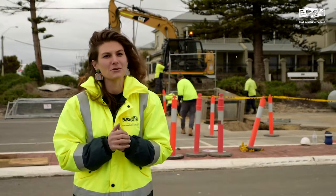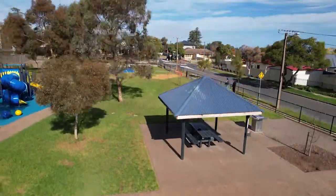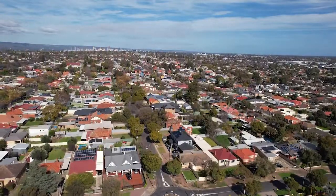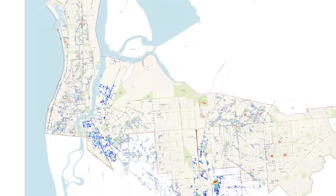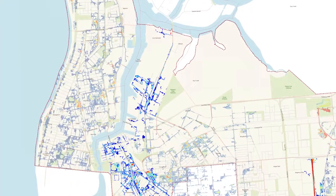I'm here in Largs Bay to show you one of our current projects to build new outlet pipes on the foreshore. Whenever it rains, we need to ensure that the stormwater running off the roofs of our houses, paved areas and roads keeps flowing to prevent flooding. Our infrastructure includes entry pits, underground pipes and detention basins to control the flow of stormwater.